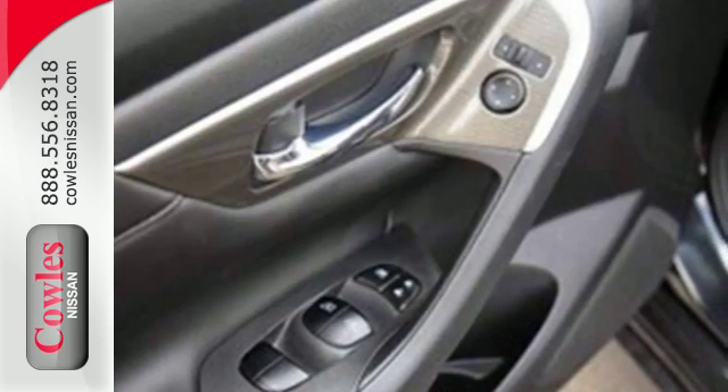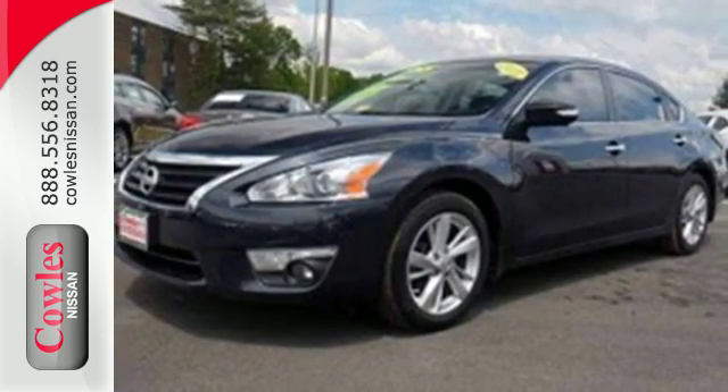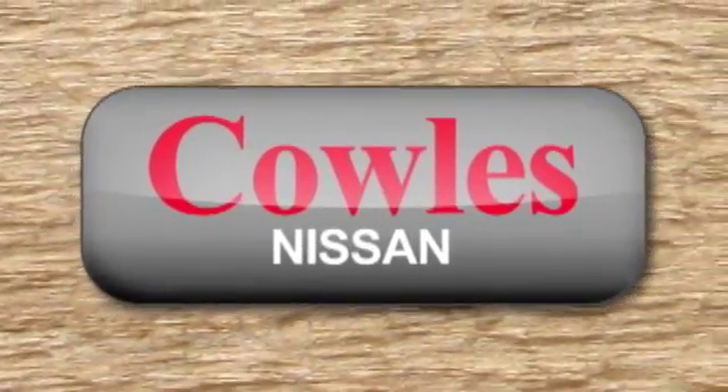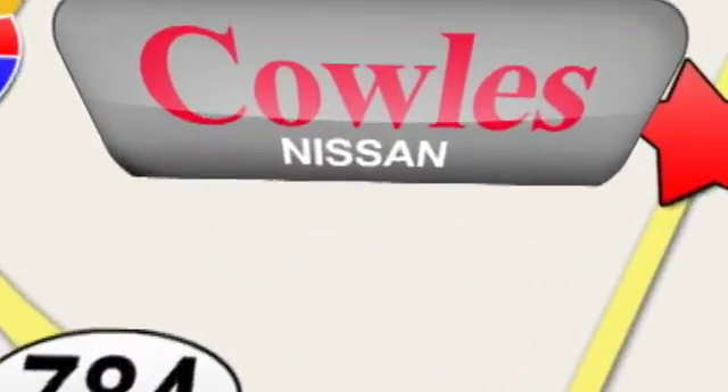This Altima has it all. Stop in and check it out before it's gone. You're not just a number at Kohl's Nissan, you're a family member. We're conveniently located at 14777 Jefferson Davis Highway in Woodbridge.